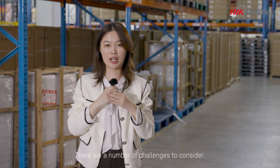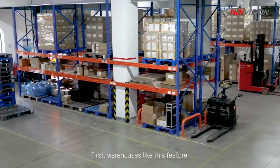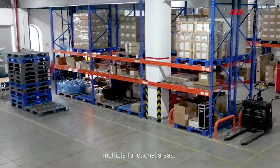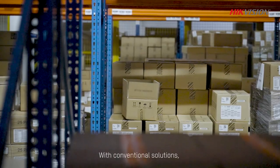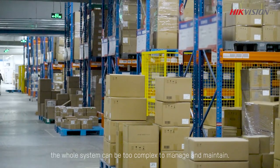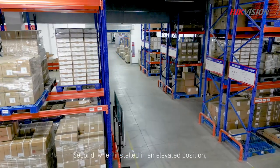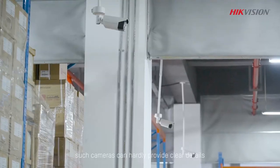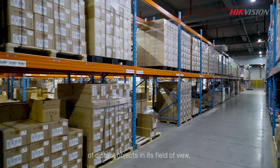There are a number of challenges to consider. First, warehouses like this feature multiple functional areas, each requiring dedicated camera coverage. With conventional solutions, the whole system can be too complex to manage and maintain. Second, when installed in an elevated position, such cameras can hardly provide clear details of distant objects in its field of view.